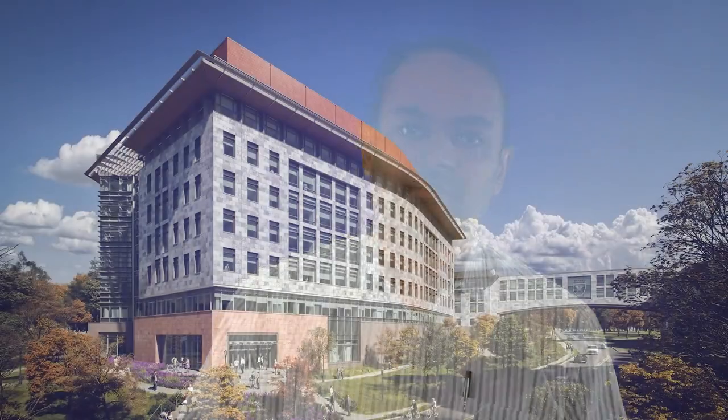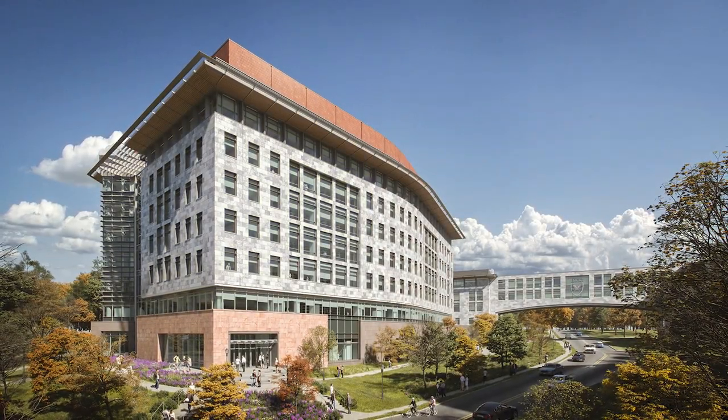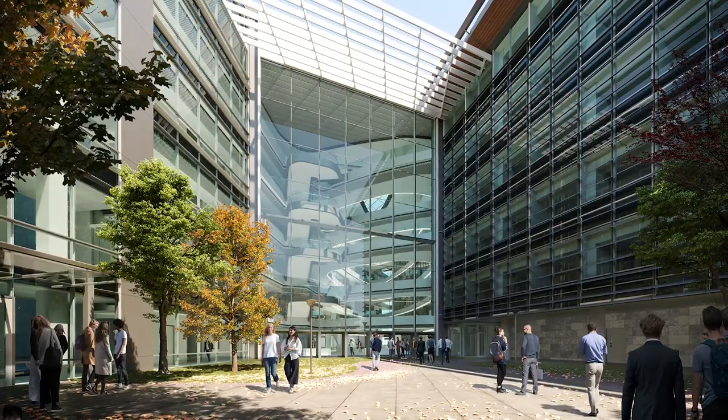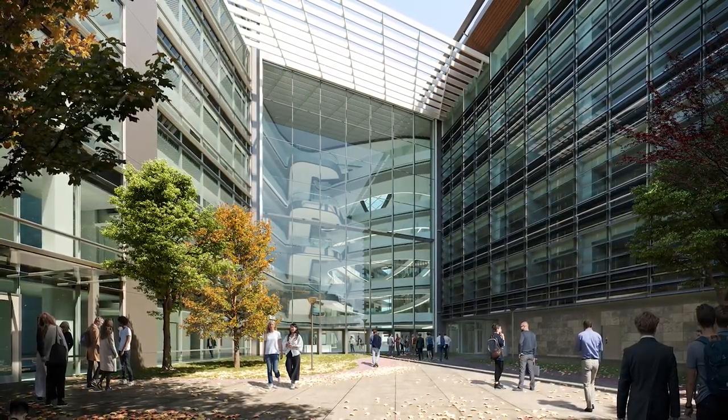I'd like to break it into three different buckets. The first is integrating amongst the design team members. We have a very robust set of engineers on a lot of our projects, and I'll give you an example on the Emory Health Sciences research building — a 350,000 square foot, huge biomedical research facility — as a great example of integrating design partners into this collaboration.